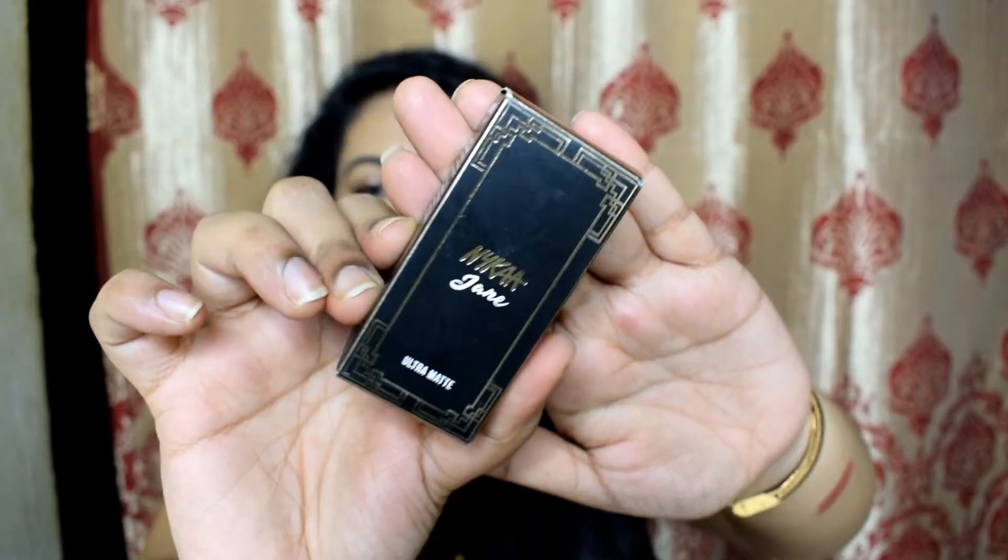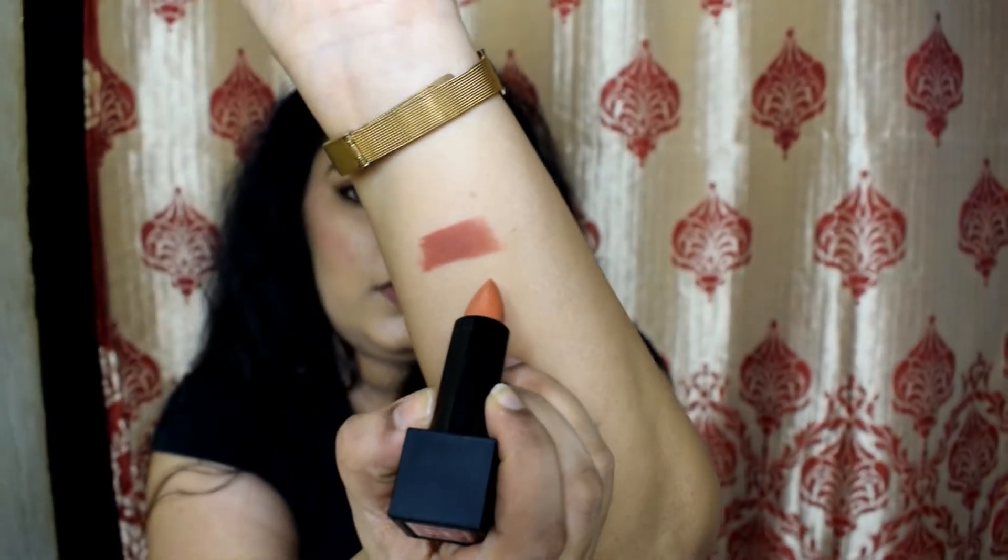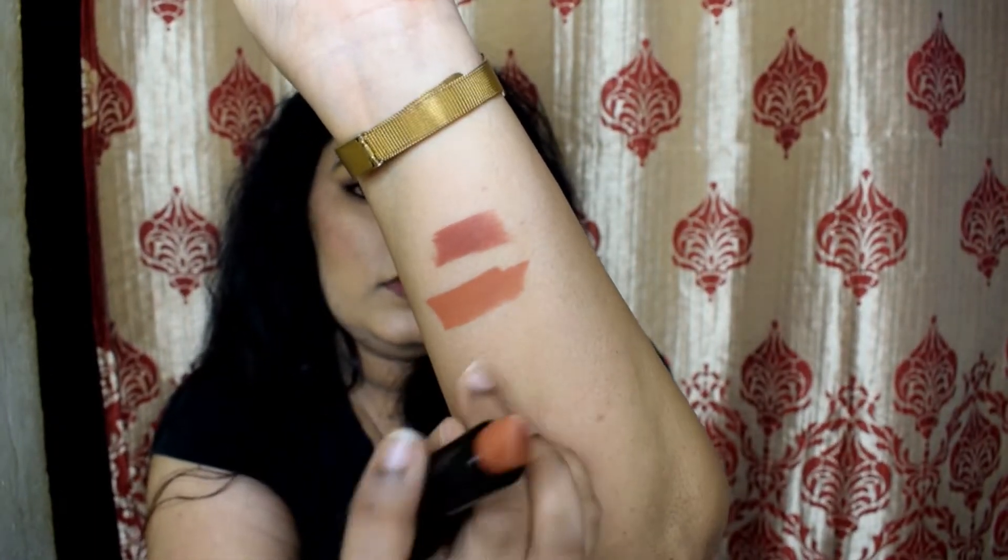The next product is again a lipstick — this is Nykaa's Ultra Matte in the shade Jane, a brown-toned nude. These lipsticks are really good. The shade Jane is really flattering for wheatish and tan skin tones — it looks like a perfect nude on my skin. It's ₹599 for the full size, and I got it for ₹419.